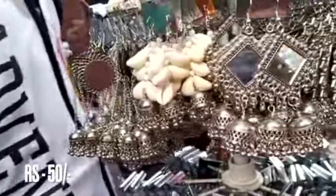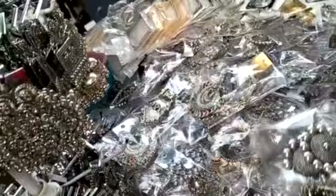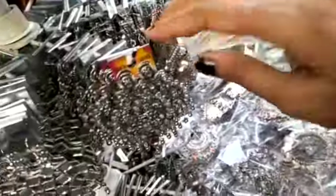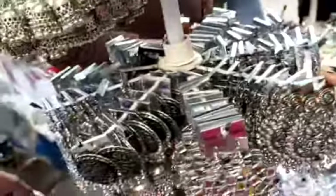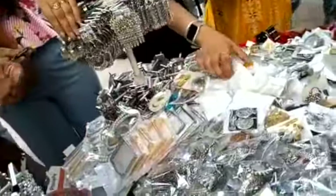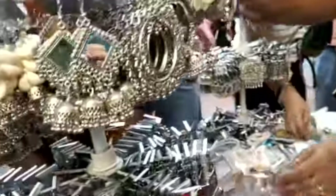Here you will get a good collection of oxidized earrings. As you can see in the video, there is a very good collection at 50 rupees. Some pieces are 30 rupees. The price is also very affordable here, with earrings available at 30 and 50 rupees.